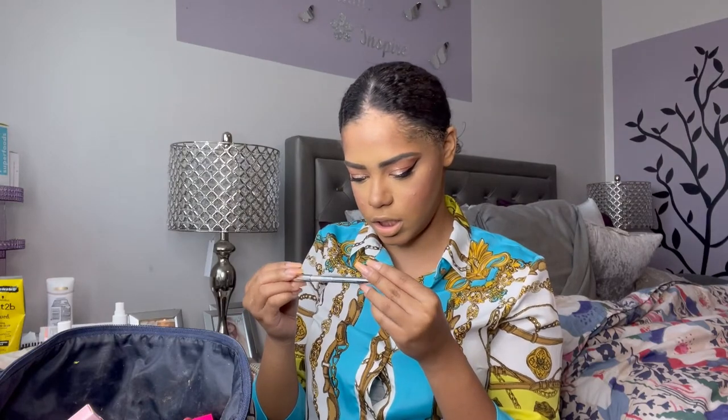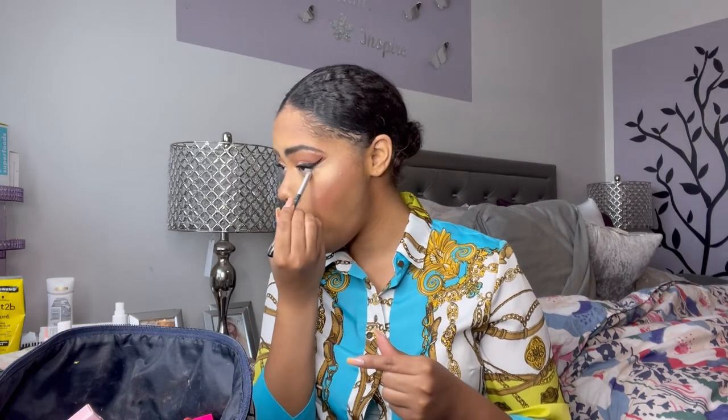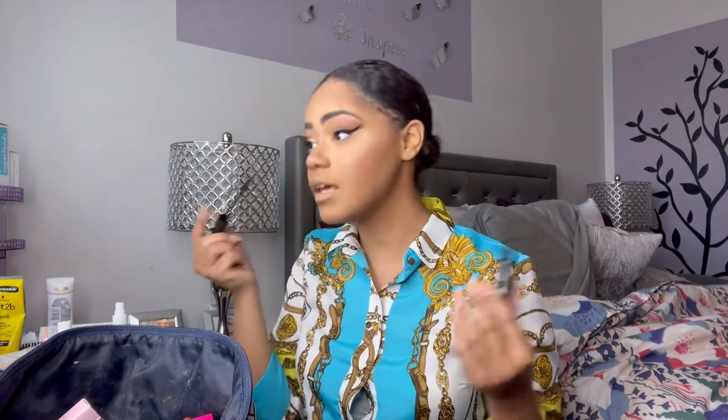Going into my Marc Jacobs eyeliner in the shade 'in the buff' and that's going to go on my waterline. When I'm editing and I look at myself applying liner, I notice I open my mouth — I hate it but I think everybody does it, so I'm not alone. Same thing with mascara — I just want to be cute!